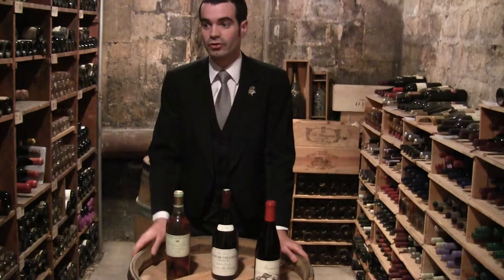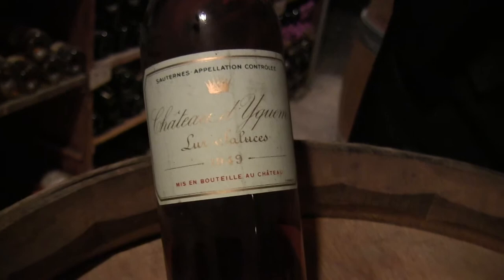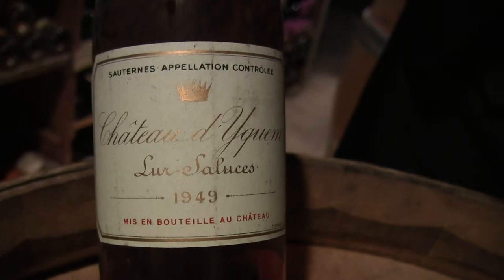Then, what you have to know about Taillevent is we've got a very extensive choice of all vintages, and we are able to propose some very mature vintages of Yquem, for example — 1949. And just the other day we opened a 1959 Magnum of Yquem, which was actually spectacular.